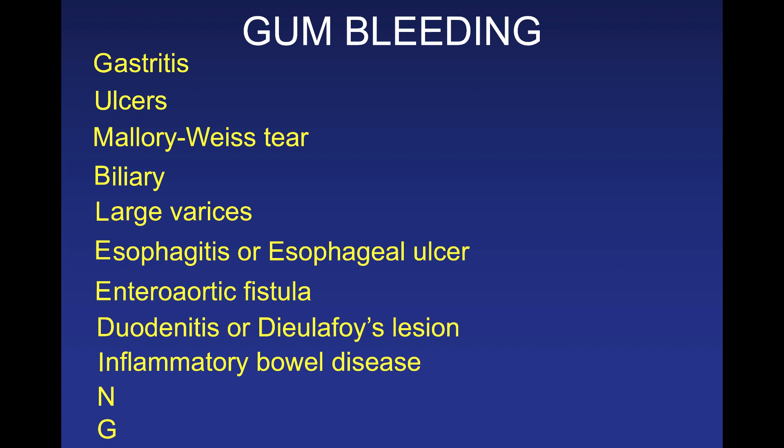I is inflammatory bowel disease — always think about IBD when considering GI bleeding, especially Crohn's disease which can affect any part of the GI tract, unlike ulcerative colitis which affects more distal areas. Remember the bimodal age distribution of these diseases. N is neovascularization — the formation of new blood vessels. A common condition here is aortic stenosis, where AVMs form and can rupture. This is called HADE syndrome, often associated with non-functional von Willebrand factor.